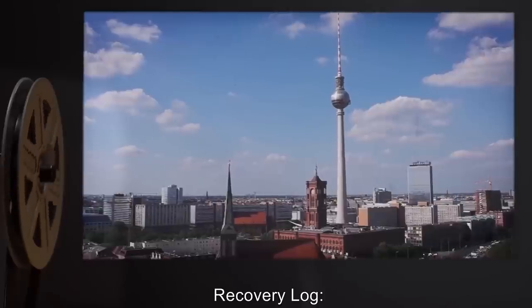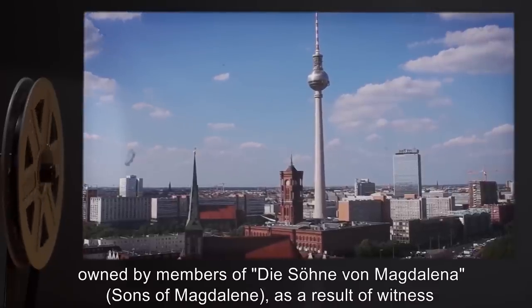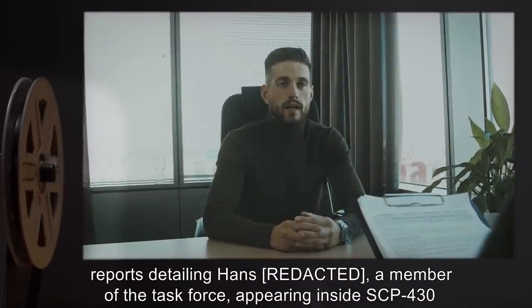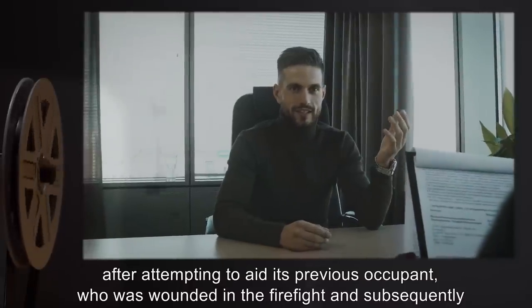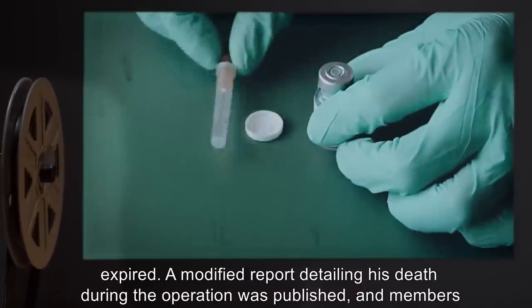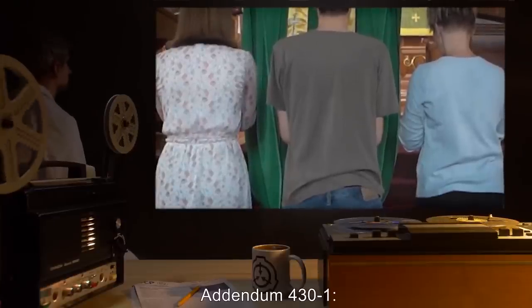Recovery Log. SCP-430 was recovered from Western Germany, following a police raid on a compound owned by members of Dyson von Magdalena, or Sons of Magdalene, as a result of witness reports detailing Hans, a member of the task force, appearing inside SCP-430 after attempting to aid its previous occupant, who was wounded in the firefight, and subsequently expired. A modified report detailing his death during the operation was published, and members of the task force were administered Class A amnestics.